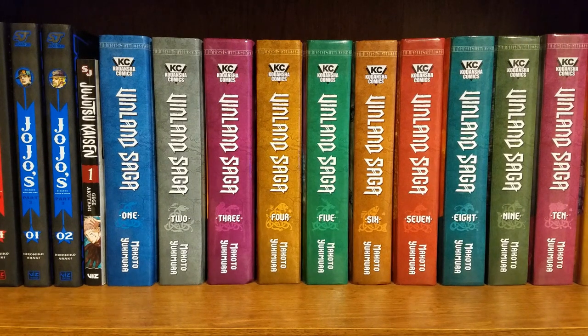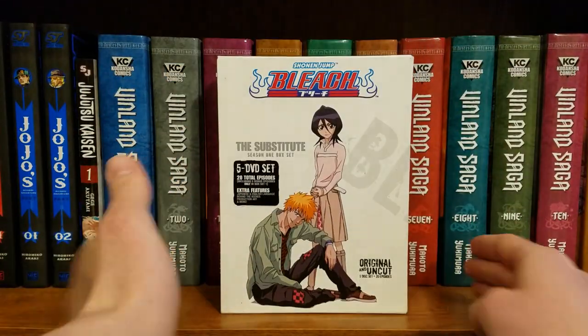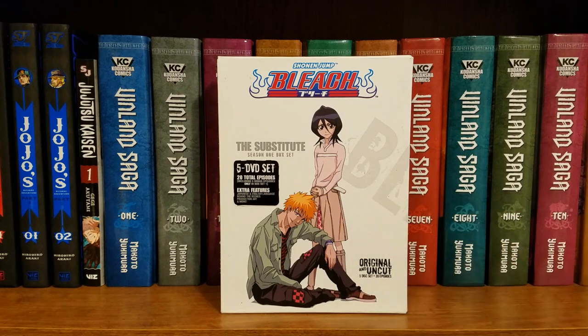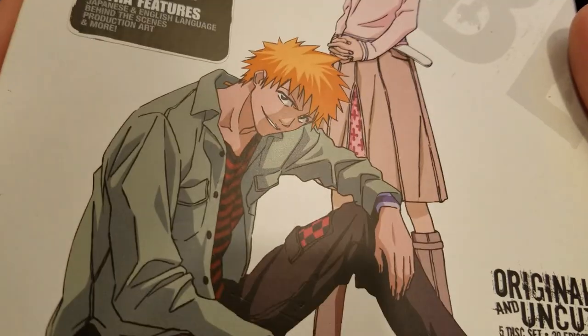All right, so we got some more eBay packages right here. Got Bleach Season One the complete box set — Bleach: The Substitute — this is all of Season One. Neat, let's open this up.